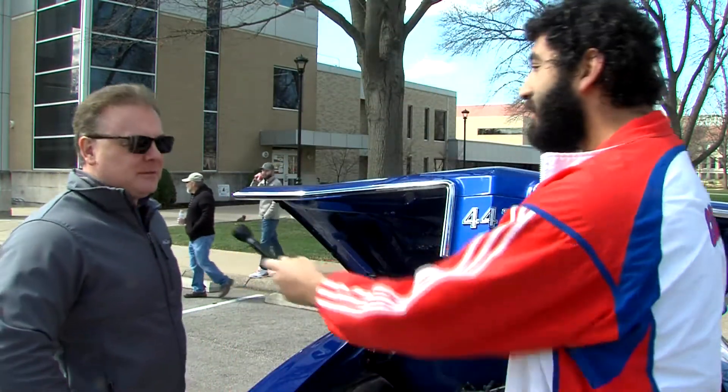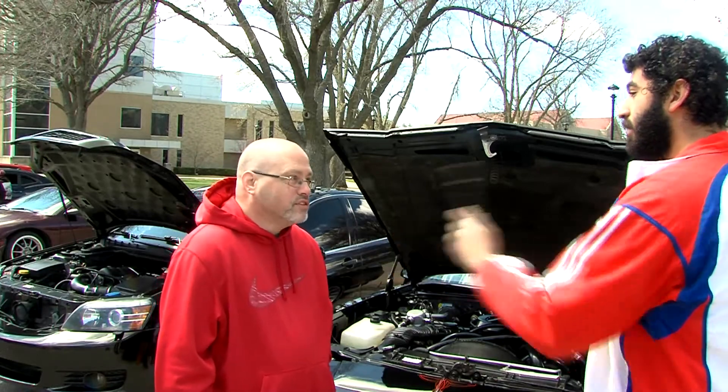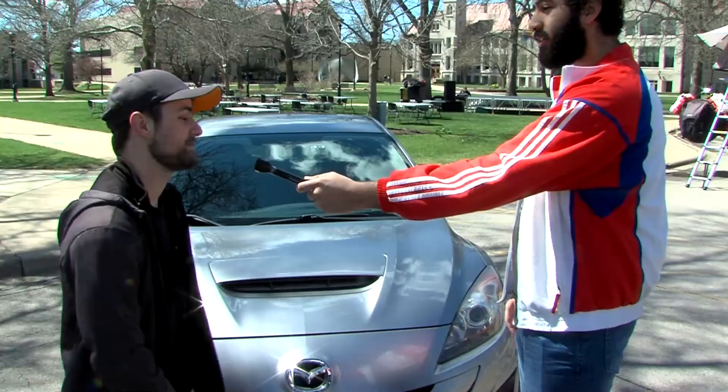I'm here with Damien Young and his 1970 442 Oldsmobile. Nice to meet you. My name is Tony Schofield. My name is Ian Smith.